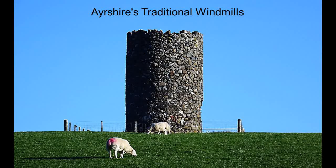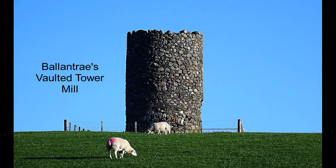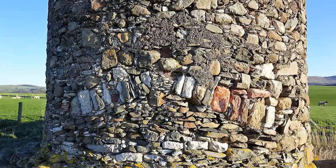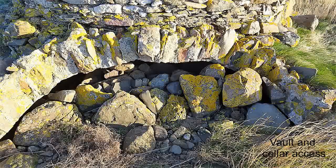Windmills seem to have come late to Scotland. Between the 16th and 19th century about 100 were built, of which only about 50 were operational at any one time. Ayrshire only had two, possibly three traditional windmills. These were the vaulted tower mill design, most unique to Scotland, where a stone vault or cellar allowed access for a cart to come in beneath the millstone.